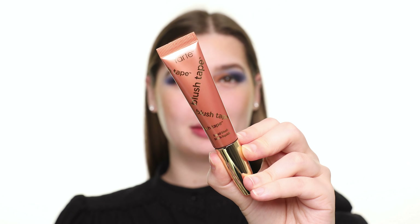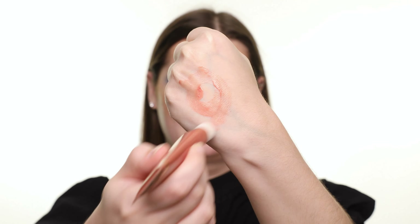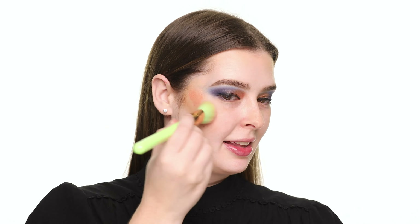Next, I'm using the Tarte Blush Tape Liquid Blush in the shade Peach. I love this type of applicator — it makes it super easy to apply. This has a little bit of a shimmer to it and it looks really glowy on the skin.